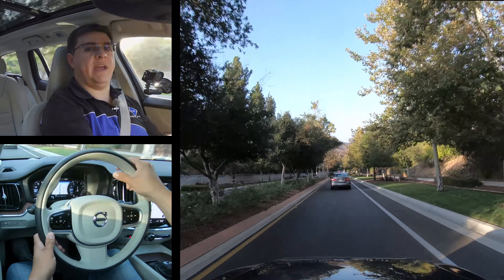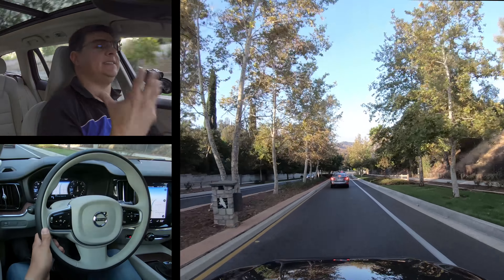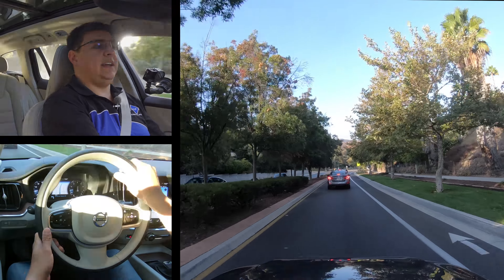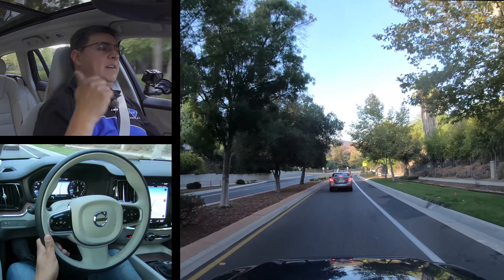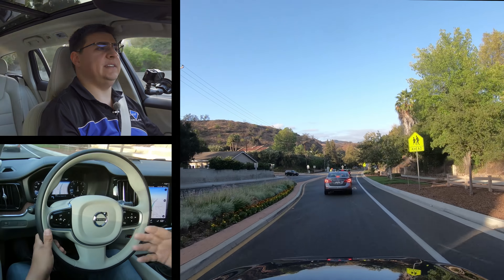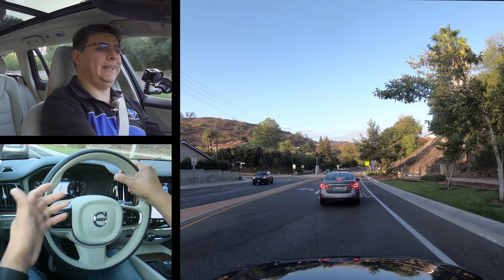Really the only big difference is that we have this larger panoramic moonroof, which gives the interior a definitely airy feel. The other thing you'll notice is that we have a little bit more road noise because the cargo area is open to the rest of the vehicle — something we see not just in station wagons but also in crossovers versus related sedans.